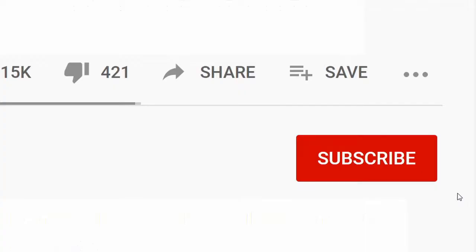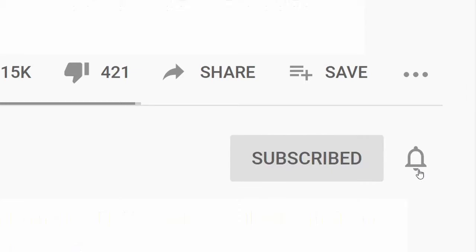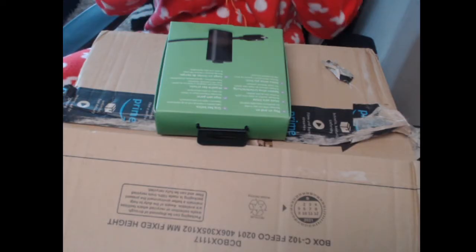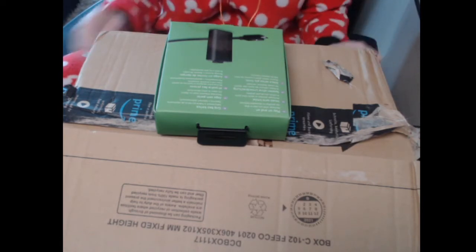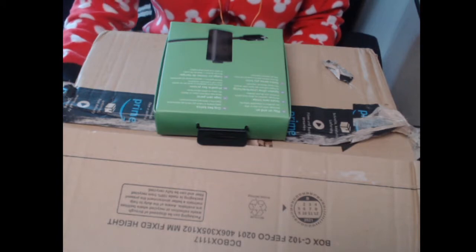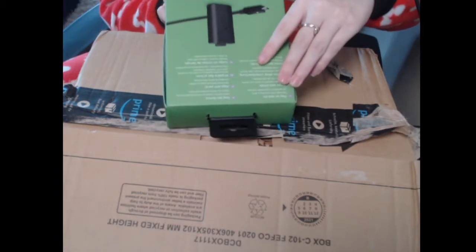By the way, if you like the content on my channel, make sure you hit the subscribe button and turn on notifications. You'll get a lot of awesome cat videos, retro unboxing, and other cool stuff. This music is very fitting to the game we're about to unbox.